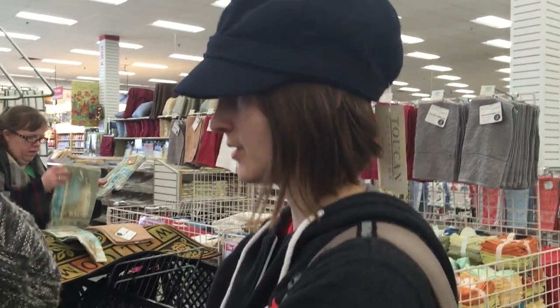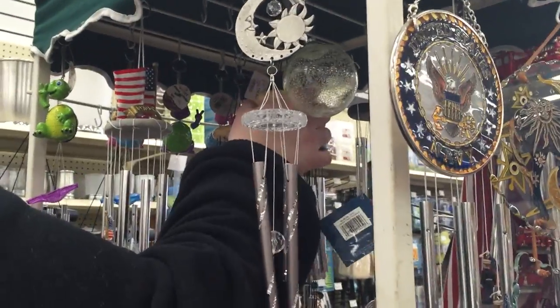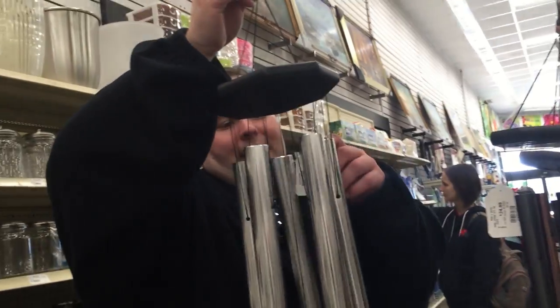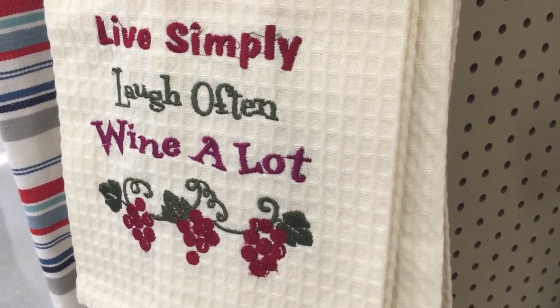I didn't see any bath rugs that really pulled my interest. Nina looks good in hats in general — her head kind of suits hats. We saw wind chimes over at Christmas Tree Shops, and these are much nicer. $23 for a quality wind chime — that's actually pretty reasonable. Hear that lovely sound — so you can really deafen the neighbors. That's really nice and very reasonable. $30. And there's a hooded sweatshirt — Fruit of the Loom.